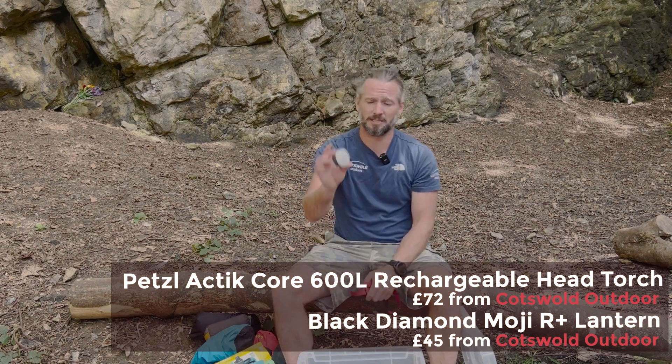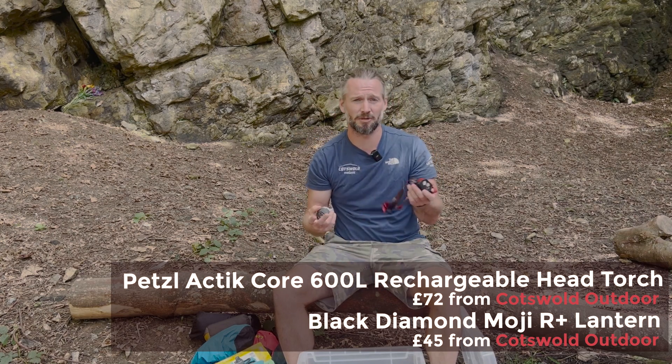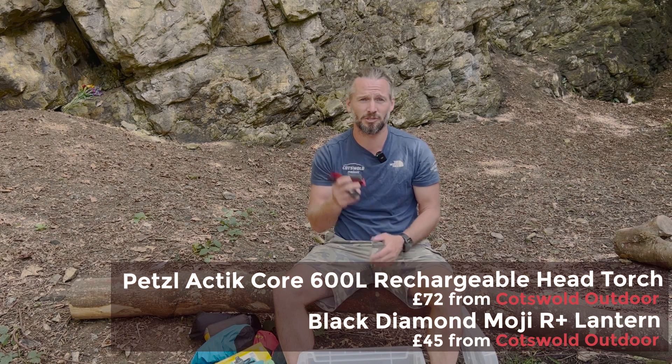I always take a head torch and a lantern — the lantern is great in the tent. Every time you go out on any trip it's always good to have a head torch for safety.